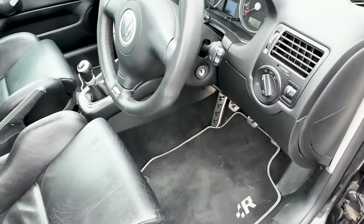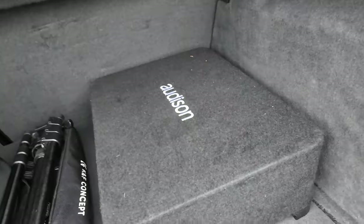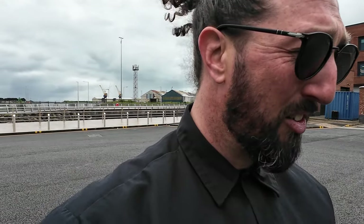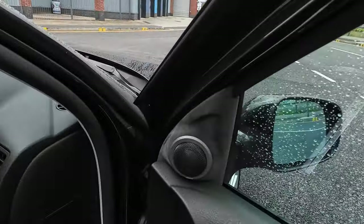Nice pedals, golf R mats, and the interior in general is just insane. The sub in the boot — the sound system is ridiculous. There's a neat install in the back in a similar color to the matting and carpeting so it just sits and fits in beautifully. And the speakers in the doors — everything about this car is gorgeous.